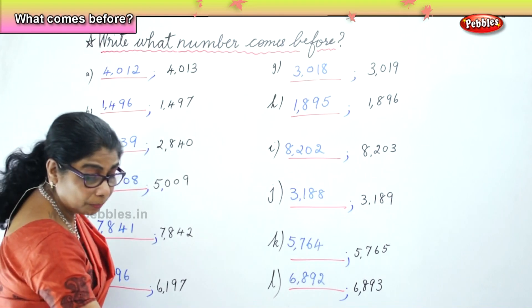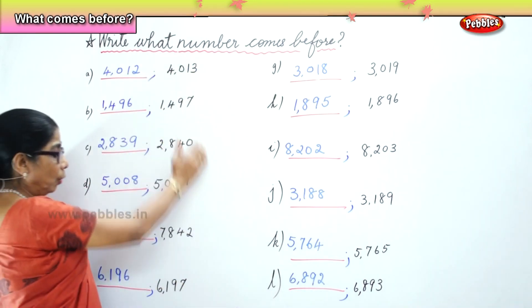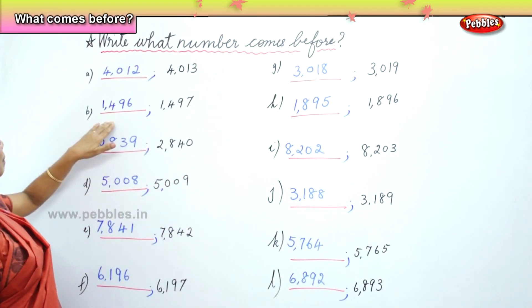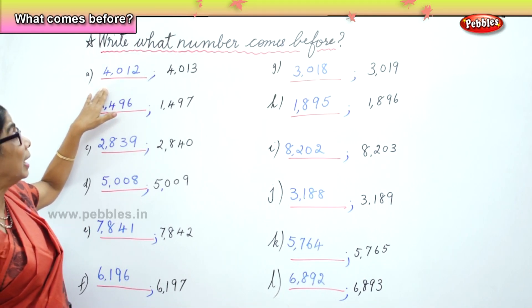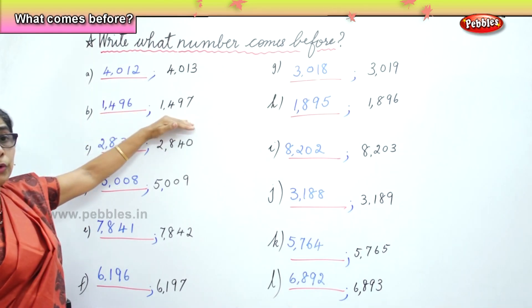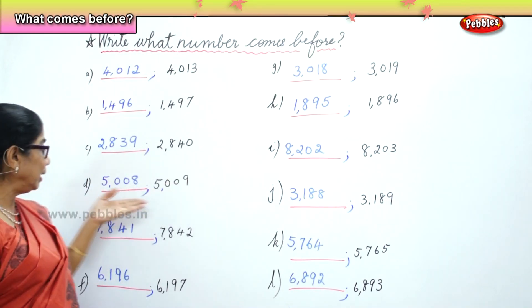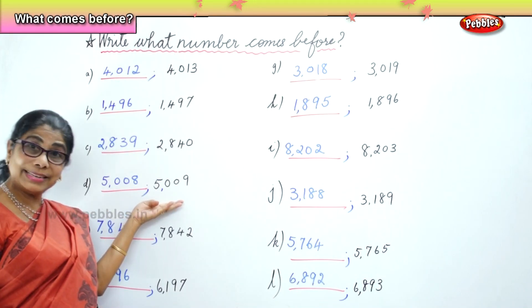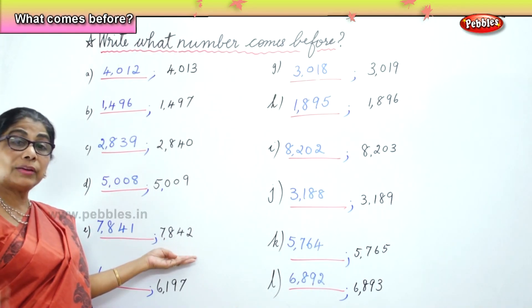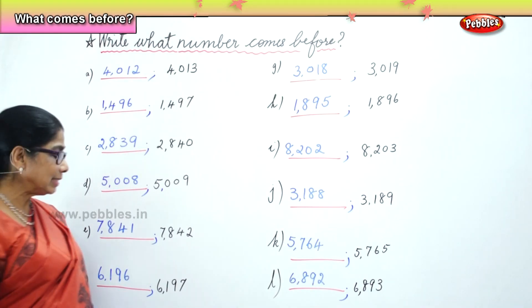What did we learn today, children? We learnt what number comes before. You are given a whole lot of numbers to identify the number and then write one less — the number that comes before. 4,012 comes before 4,013. 1,496 comes before 1,497. 2,839 comes before 2,840. 5,008 comes before 5,009. 7,841 comes before 7,842. 6,196 comes before 6,197.